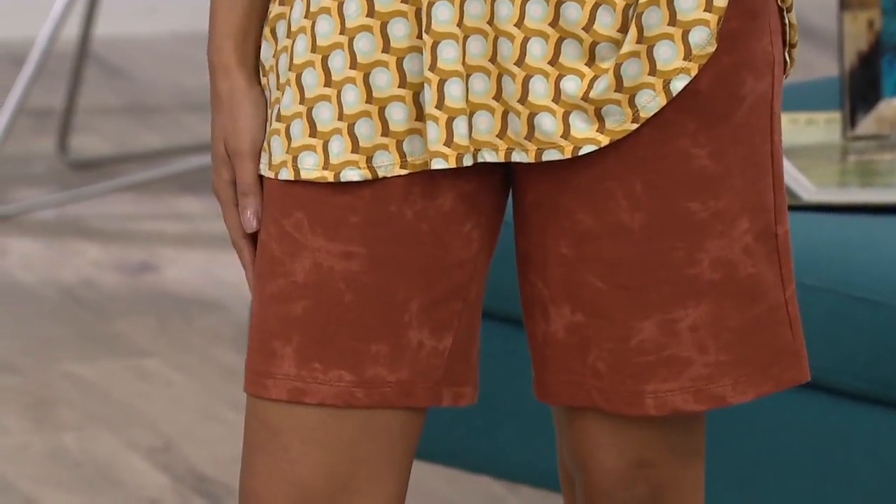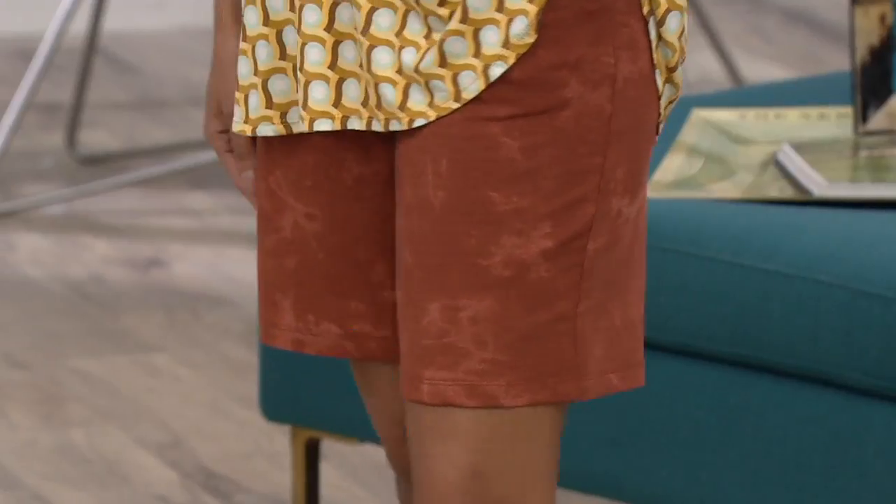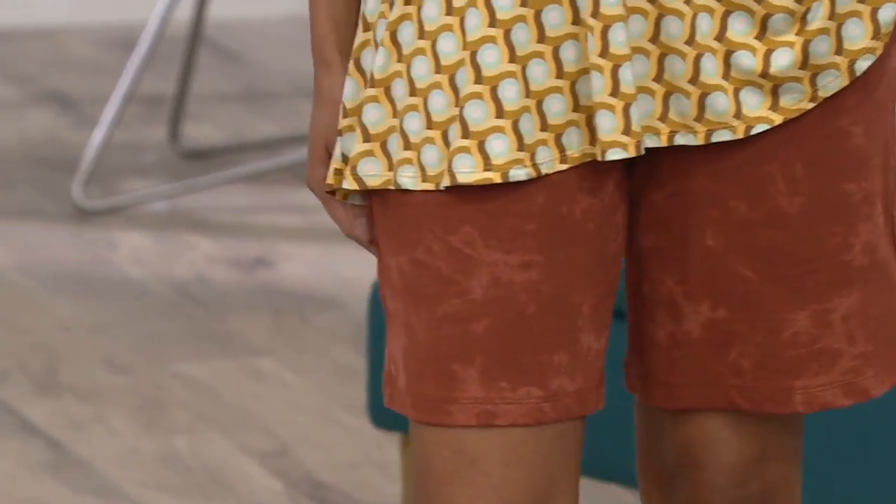30% off. Now is the time for these. Even people who say 'I don't do shorts' — they need these shorts.